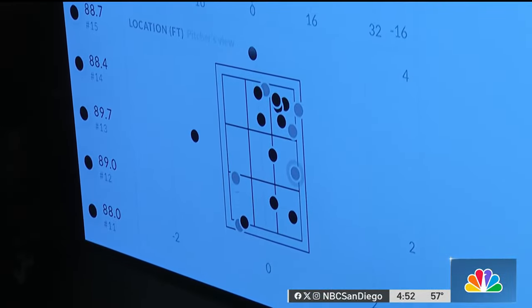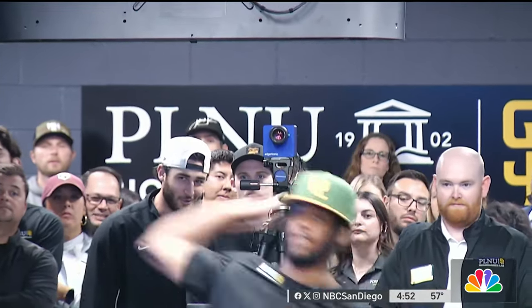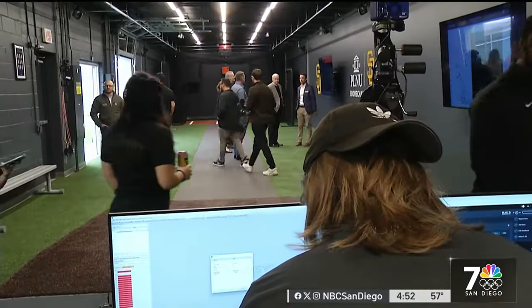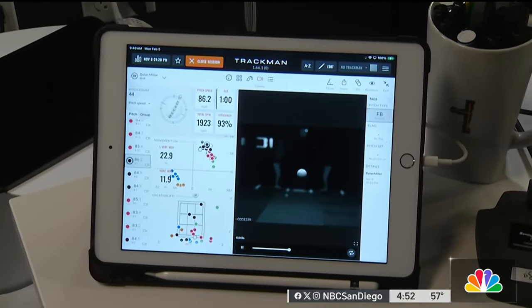While the baseball part is fun, this lab at its core is a research facility. While it's molding better ballplayers, it's also shaping the next generation of biomechanists and kinesiologists — getting graduate students some really good experience in state-of-the-art biomechanics and understanding how we can leverage the science to help athletes improve their performance and lower their risk of injury.